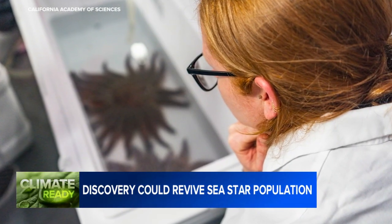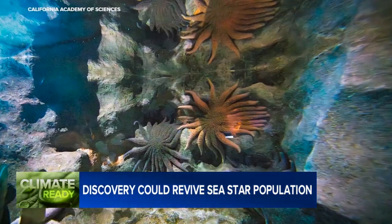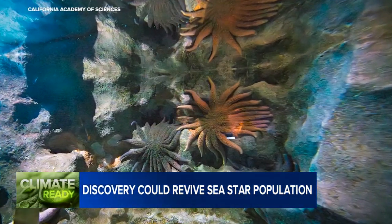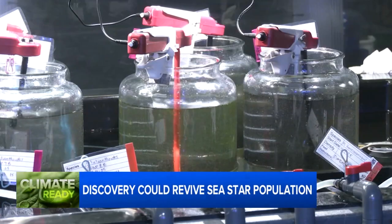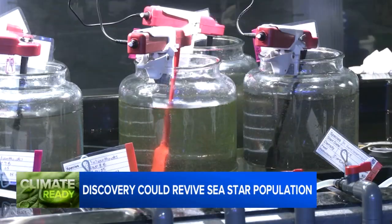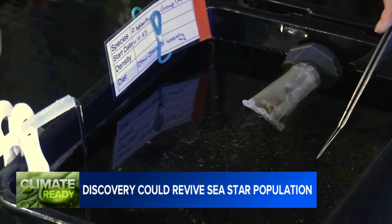Kylie Lev is a senior curator at the Academy's Steinhardt Aquarium, where the new sunflower sea stars, transferred from Alaska, are now on display. But in a back room filled with breeding tanks and swirling spatulas, she's also part of an academy team that's breeding new stars for potential reintroduction.